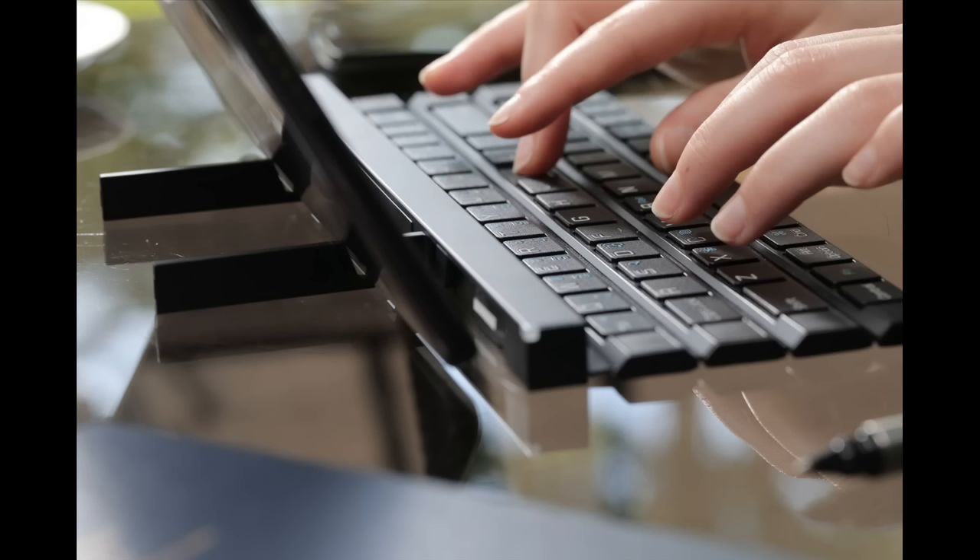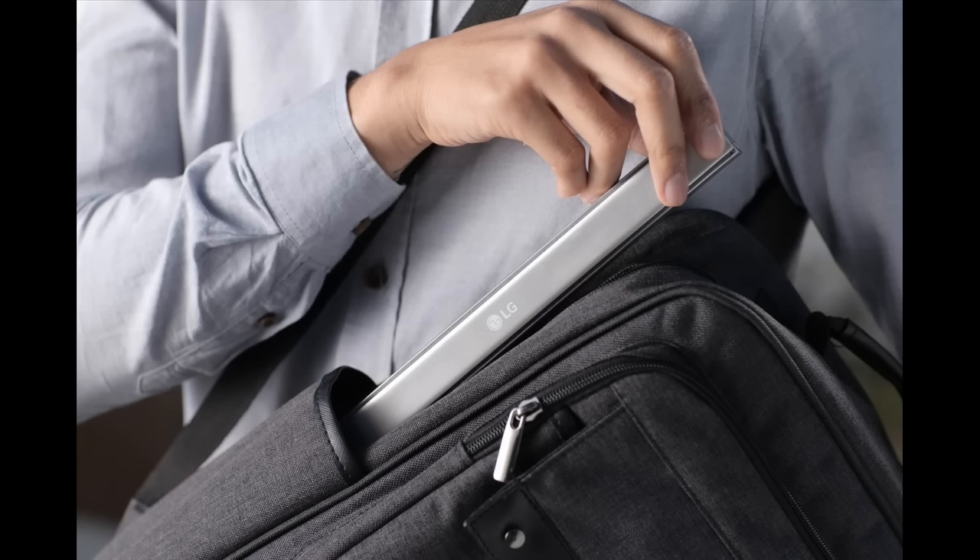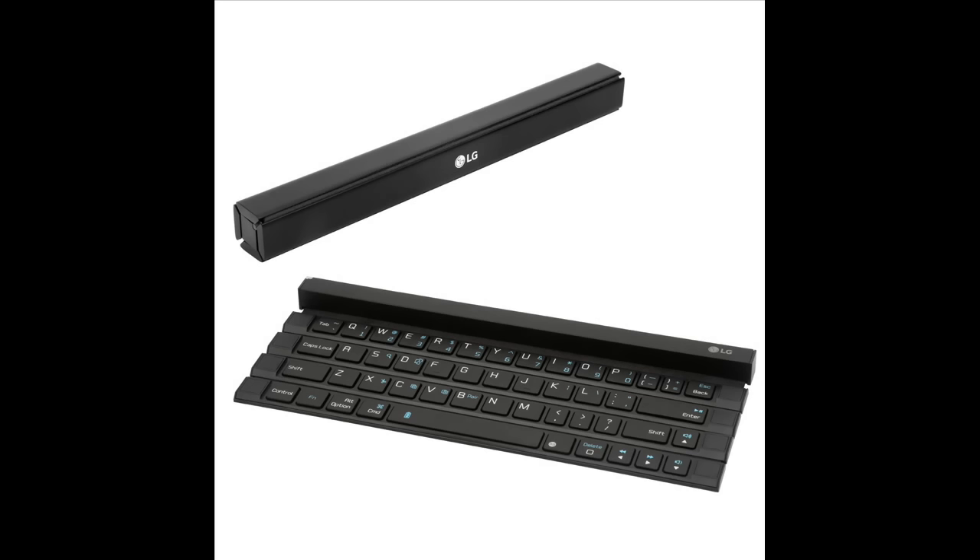Prices and details of availability will be announced locally at the time of launch. Visitors to IFA 2015 can see the LG Rolly Keyboard up close in Hall 18 of Messe Berlin from September 4 to 9.